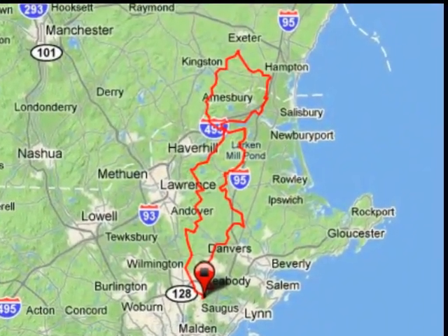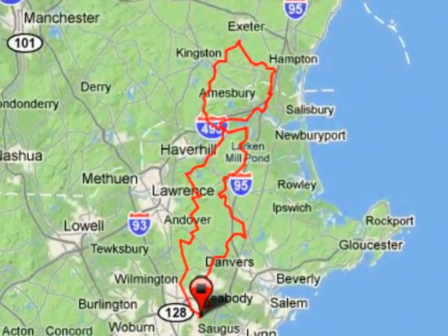The Charles River Wheelman Spring Century is a 100-mile bike ride that starts in Wakefield, Massachusetts, runs north into New Hampshire, and returns through some of the most scenic areas of Boston's North Shore.